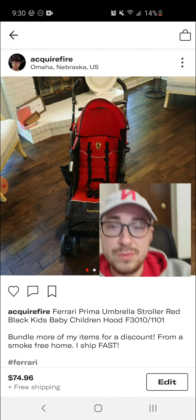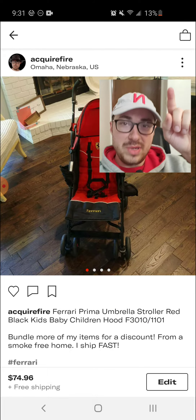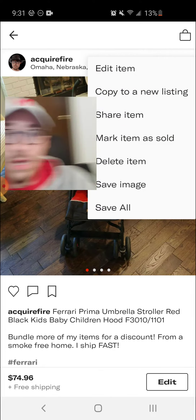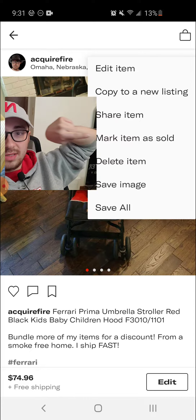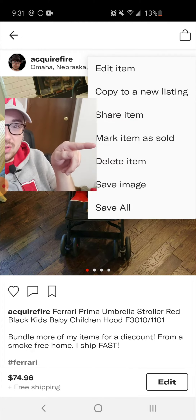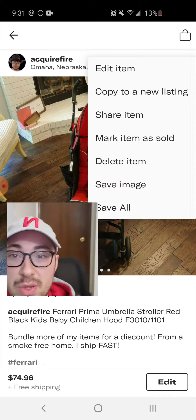What we're going to want to do is click up here at the top right on these three dots, and then as you can see, you will have the option right there to mark the item as sold.